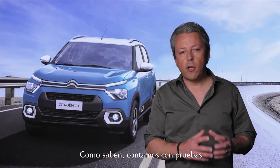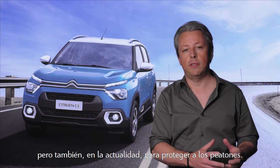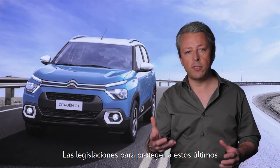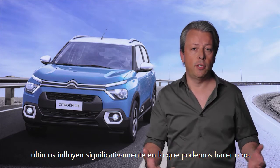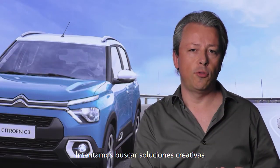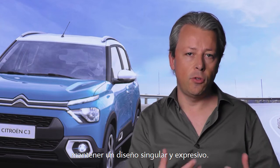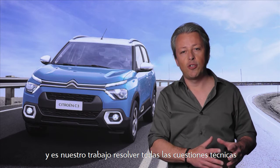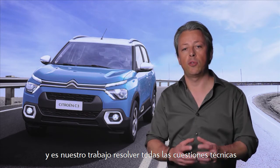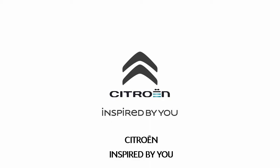As you know, we have crash tests to protect the passengers, but as well today to protect pedestrians. Those new regulations protecting pedestrians influence a lot what we can or cannot do. We try to find creative solutions to go around the hard points that we need to cover and keep a design unique and expressive. The car is a very complex object and it is our job to solve all the technical issues while keeping it as close to the original sketch.